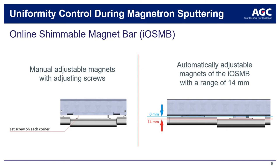The inconvenience of this work procedure is that it can only be done during maintenance, and uniformity cannot be adjusted during the production run, which can create costly downtime. There is also limited accuracy when changing the magnet-target distance by manual adjustment with screws. Therefore, the online shimmable magnet bar has been developed by AGC. The IOSMB controls the magnetic field strength distribution in real time during the coating process.